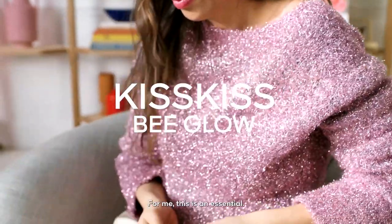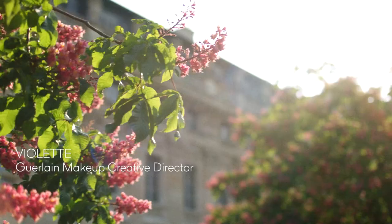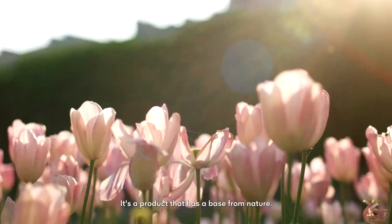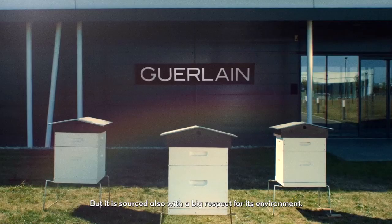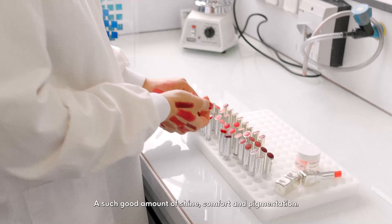For me it's just an essential. You should always have a Kiss Kiss Big Glow in your bag. It's a promise for a kiss. It's a product that has a base from nature but it's sourced with a big respect for its environment. And it's not that easy to find such a good amount of shine, comfort and pigmentation.